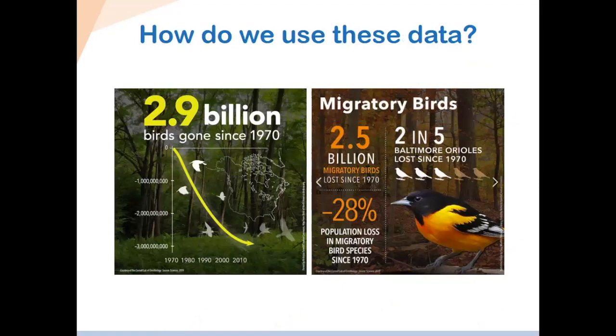Now that we've talked about all the data we collect and what it looks like, let's talk about what we do with all these data that we've spent many years collecting. A lot of you have probably heard about the huge press release from two years ago — 2.9 billion birds lost since the 1970s. A major overview was done of all sorts of data sets, including banding data and migration monitoring data like ours. The finding was that we've lost almost three billion birds overall since the 1970s, a huge decline — with 2.5 billion of those being grassland bird species, decreasing by about 28 percent.